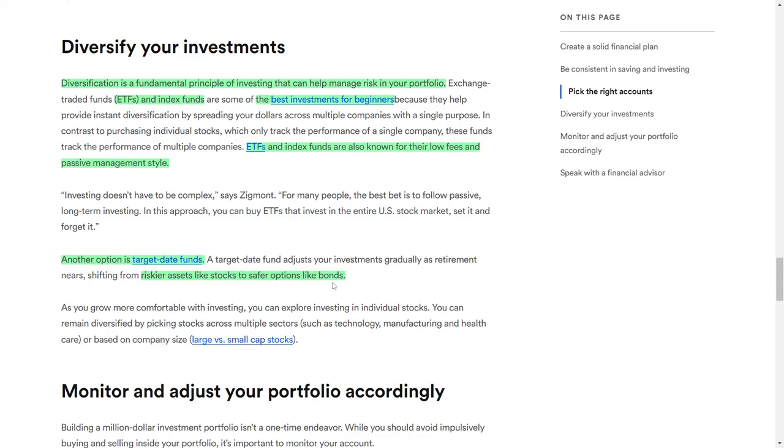As you become more comfortable with investing, you can explore individual stocks. To maintain diversification, consider selecting stocks from various sectors, like technology, manufacturing, and healthcare.